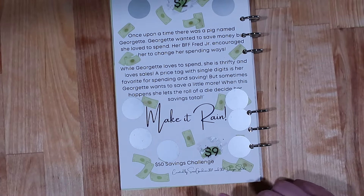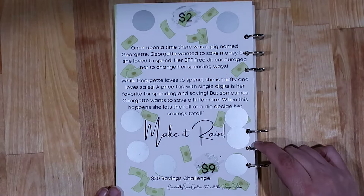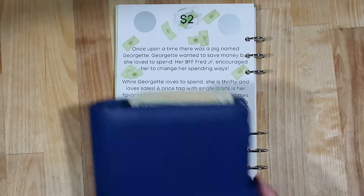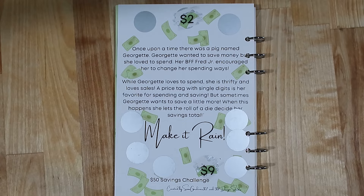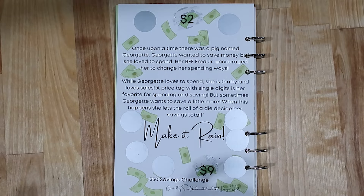Last time we did this I scratched two little scratch-offs, but since I skipped it last week, today I think we're gonna do three. I did set aside some cash for this month's savings challenges, so I'm going to go ahead and pull that cash out as well as my binder. Got my stack of cash here ready to go.